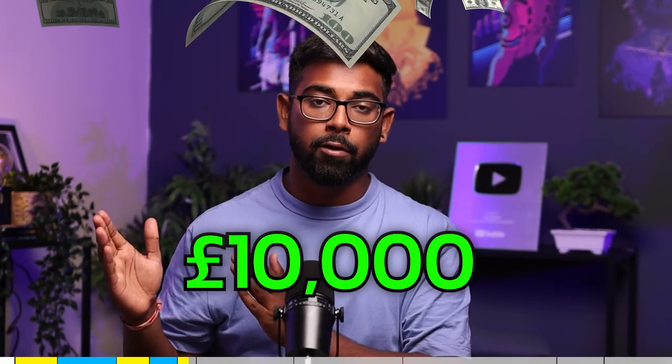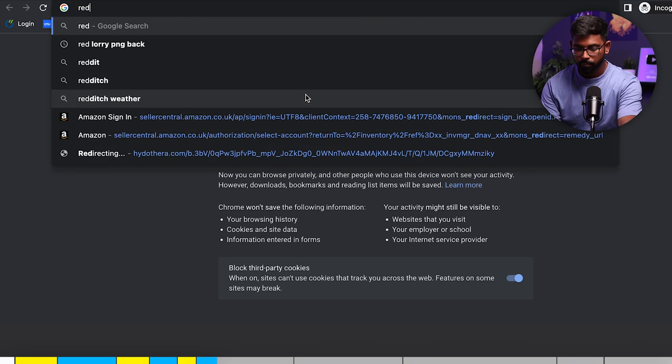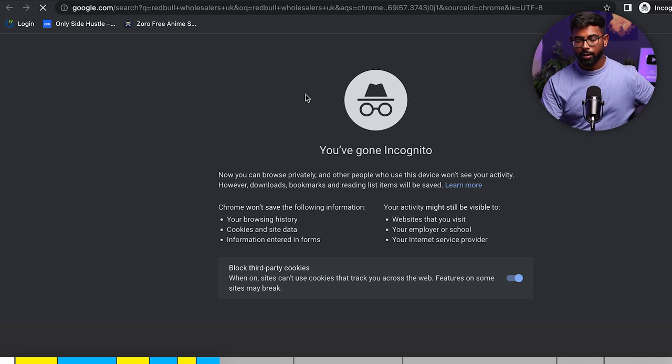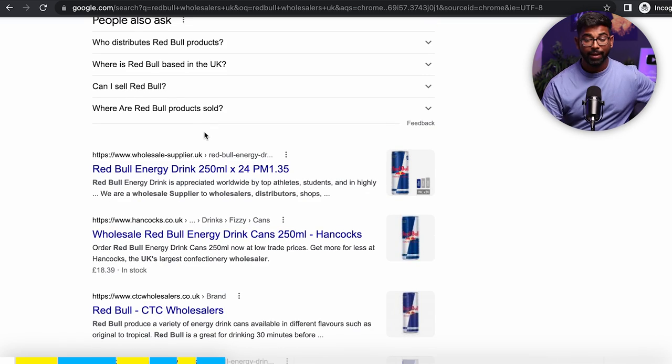The better profits you find, the easier it will be to hit that £10,000 mark. Once you've found a profitable product it's time to source it, which means finding a supplier. The cheapest supplier will obviously give you the most profit. You do this by going on Google and typing in the brand name of the product — for example, 'Red Bull wholesalers UK' — and Google will give you a list of wholesalers selling that product at wholesale prices.